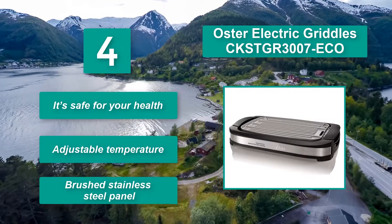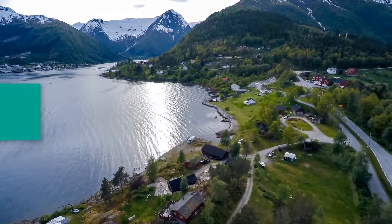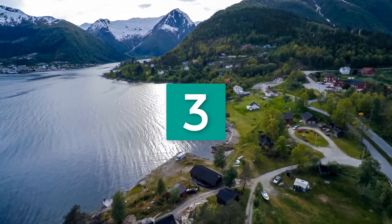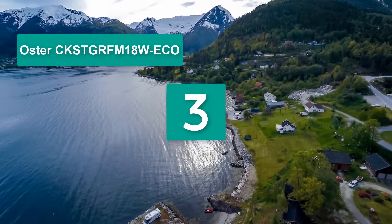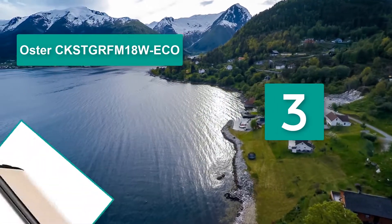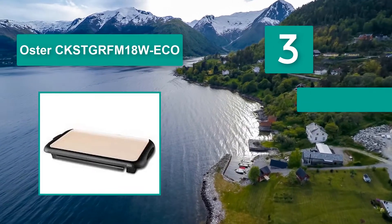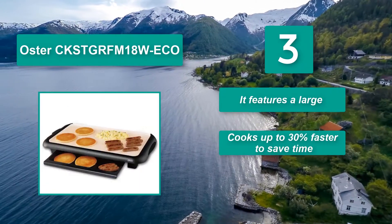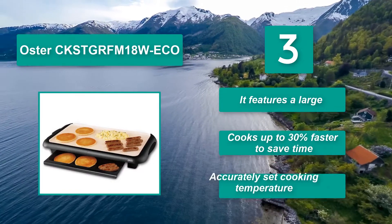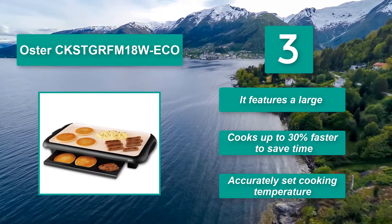Number three: Presto CKSTGR FM 18W ECO. It features an adjustable temperature brushed stainless steel panel. You can conveniently prepare meals for the entire family with ease. When the food is ready, you can use the warming tray to keep it at an ideal temperature until you're ready to serve. It cooks up to 30% faster to save time with an accurately set cooking temperature.